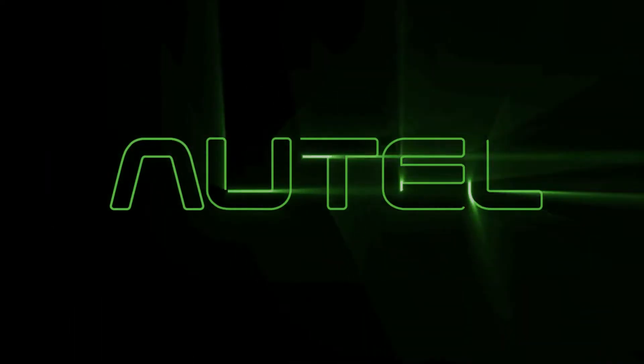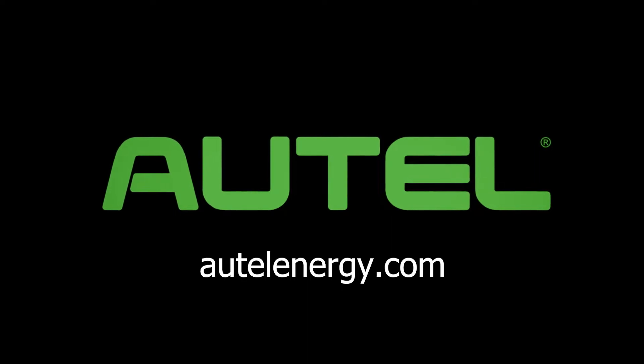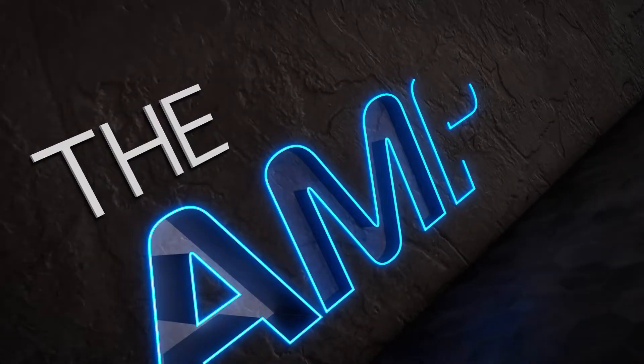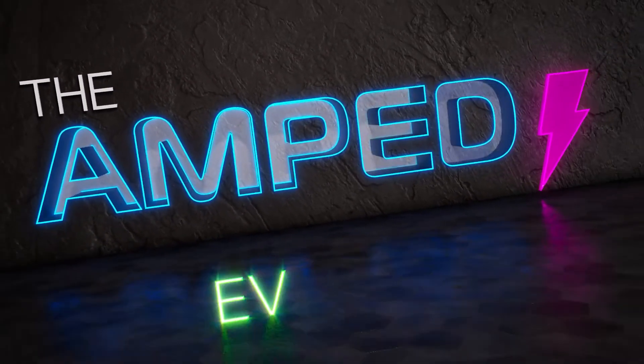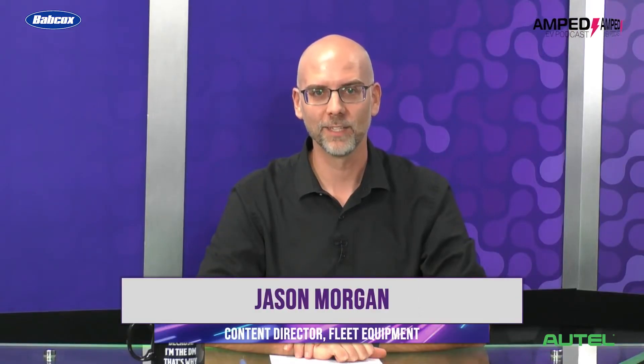The Amped EV Podcast is sponsored by Autel Energy. Visit AutelEnergy.com for more information. Hello and welcome back to the Amped EV Podcast. My name is David Sickles, I am the editor for The Buzz. And I am Jason Morgan, content director for Fleet Equipment.